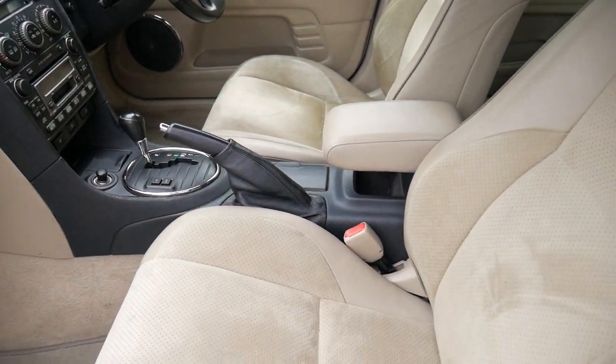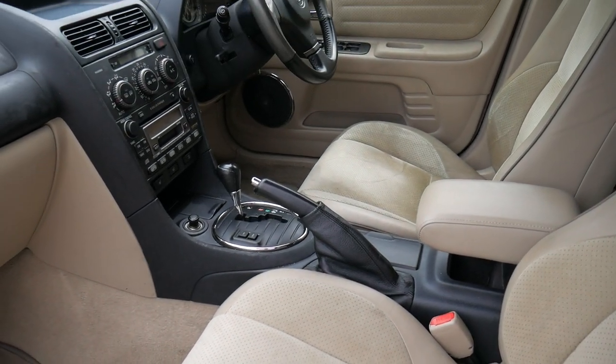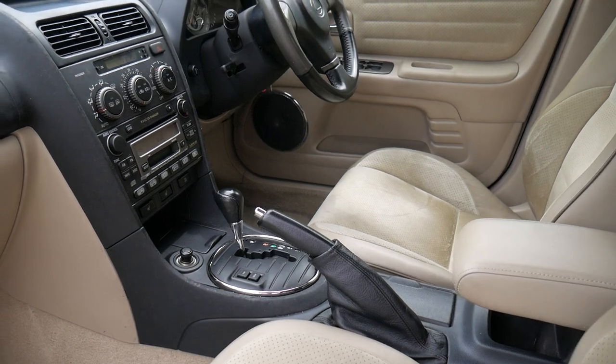Electric seats on the front and passenger side. It's got a power button, a snow button, and air conditioning — which is automatic climate control.